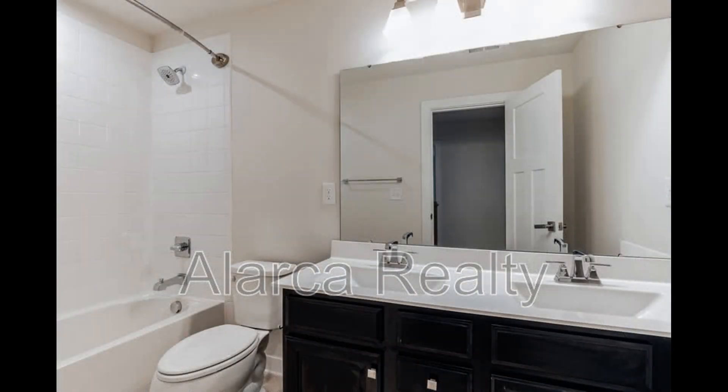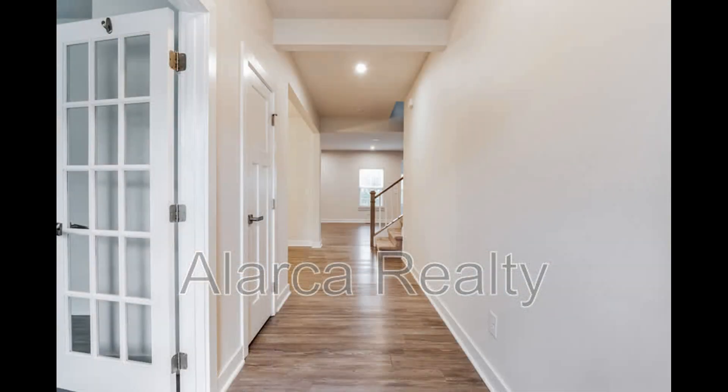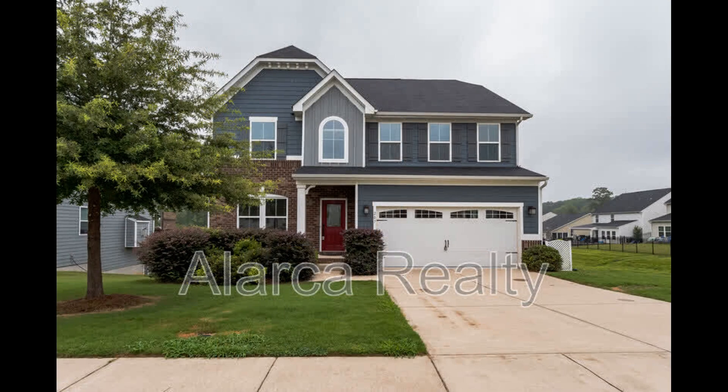Contact us today — we are ready to help you find your next home. Give us a call now and book a showing. Our number and website are in the description below.